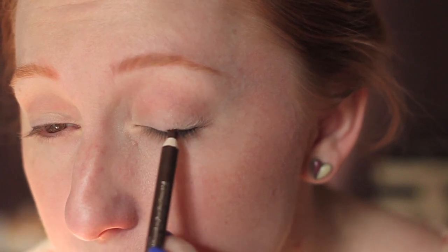Since everything on my face is really matte so far, I wanted to bring in just a little shimmer. I'm using my new favorite eyeliner from Trina Tarantino in the shade Puppeteer — it's a deep plummy brown with beautiful plum shimmer. I'm applying this all along the upper lash line in a fairly thick line.